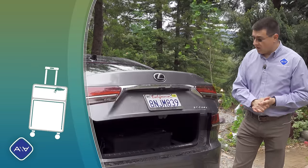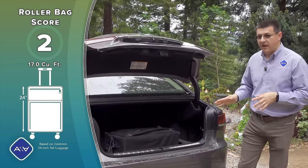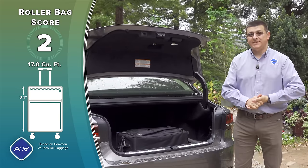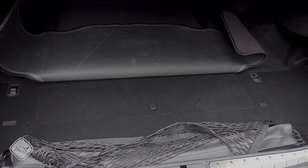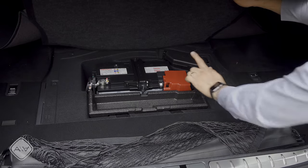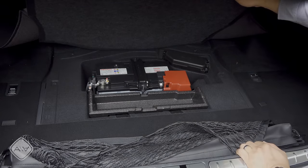At 17 cubic feet, cargo capacity comes in sort of in the middle of the pack — below the BMW 7 Series but above what we find in the Mercedes-Benz S-Class. If you're hoping for a spare tire under here, you will be disappointed. As with pretty much every other luxury sedan out there, we only find the battery back here, not a spare tire.